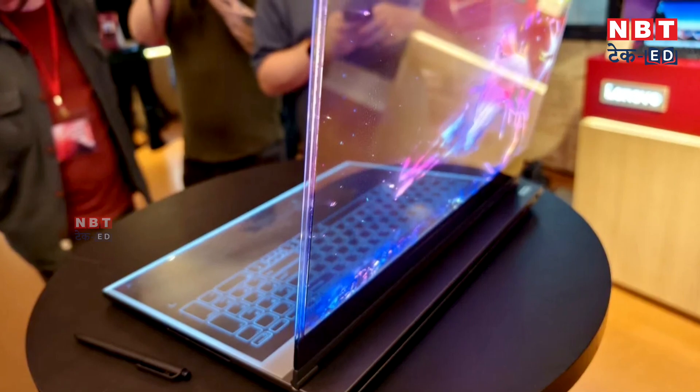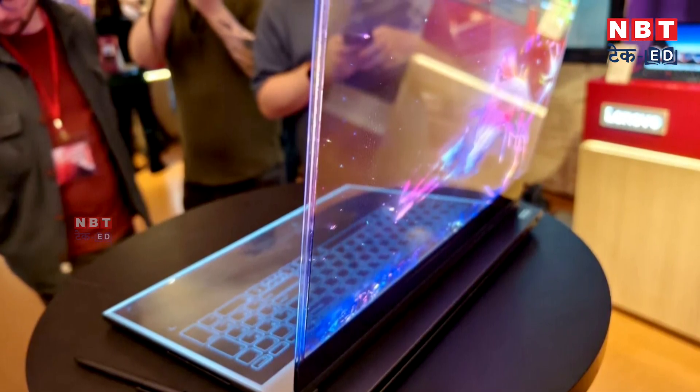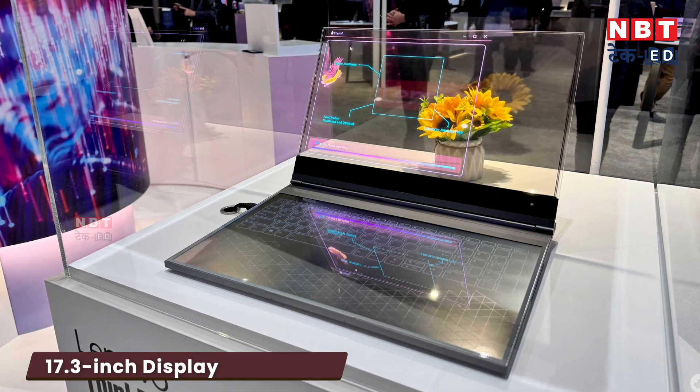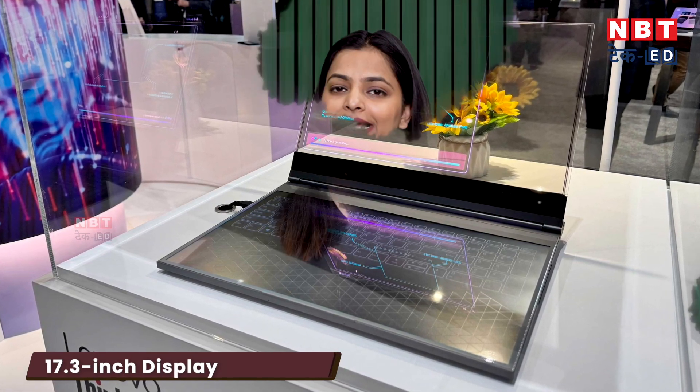This laptop has no traditional display. The keypad part is also transparent and there is a floating touchpad. These features are completely different from other laptops. It has a big display of 17.3 inches and an amazing borderless screen, making the user experience very impressive. Some visuals have come out showcasing how the laptop actually looks.